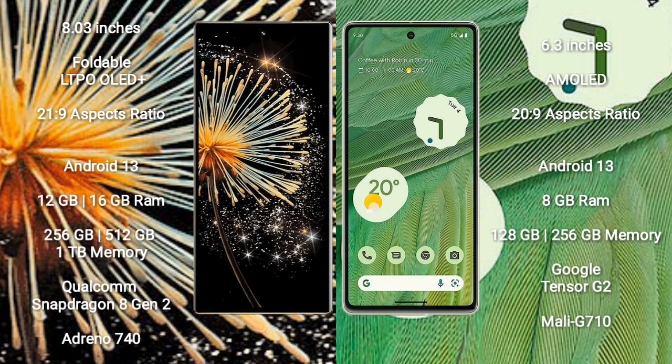Xiaomi Mix Fold 3 comes with 12GB or 16GB RAM and 256GB, 512GB, or 1TB internal storage, powered by a Qualcomm Snapdragon 8 Gen 2 processor with Adreno 740 GPU. Google Pixel 7 comes with 8GB RAM and 128GB or 256GB internal storage.